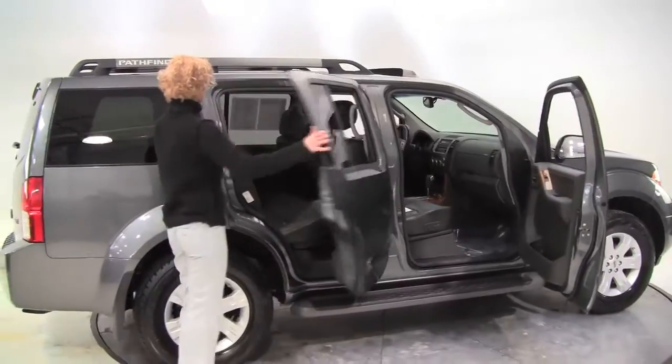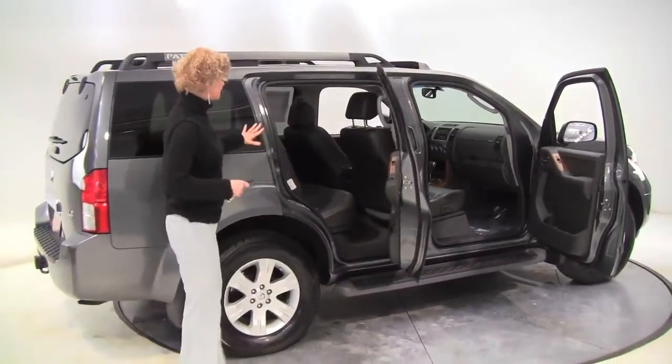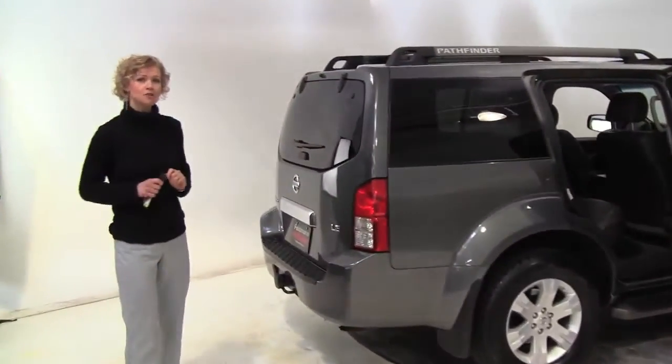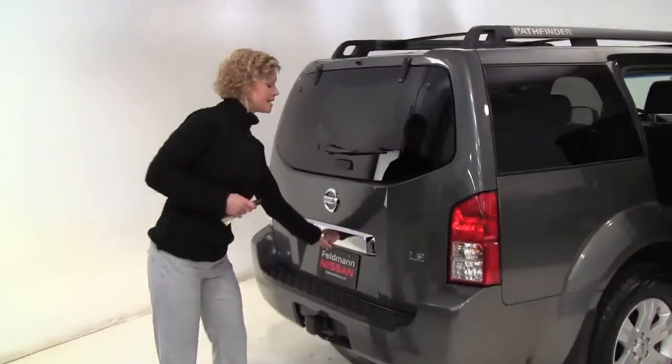This is night armor with the charcoal leather appointed interior, running boards, alloy wheels. This vehicle has had two previous owners, both purchased right here at Feldman Nissan.